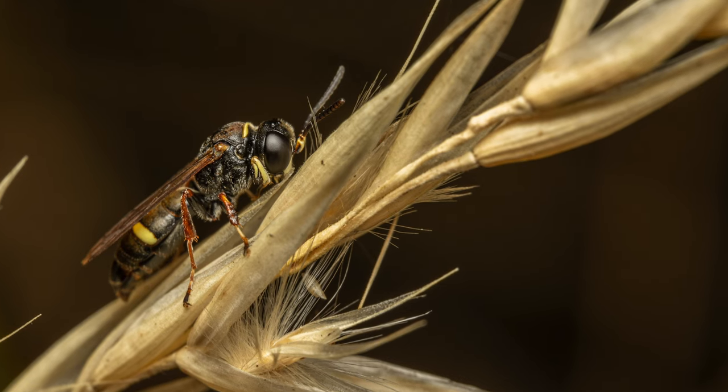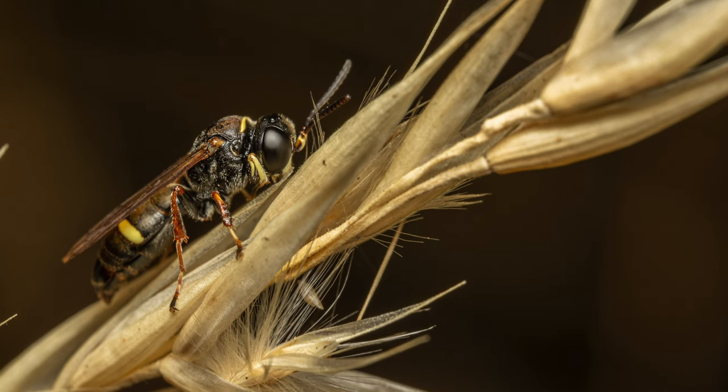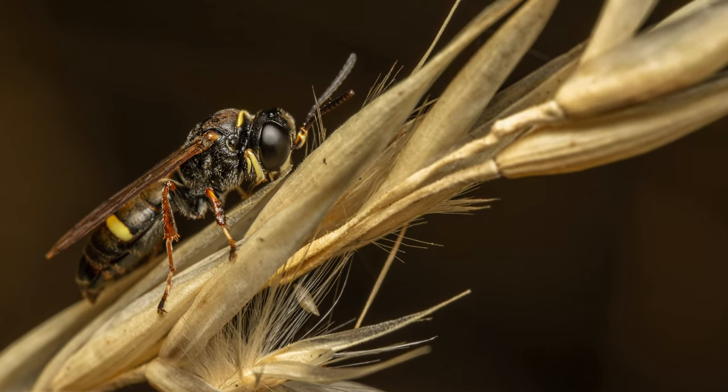The female lays an egg on the paralyzed body, closes the chamber up, and moves on. The carnivorous larva then hatches out into its own personal pantry, stocked with enough food to reach the pupal stage.